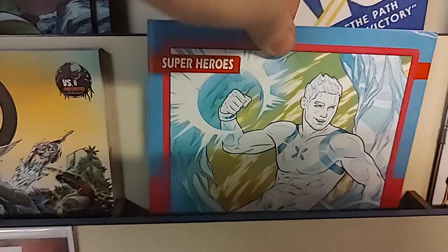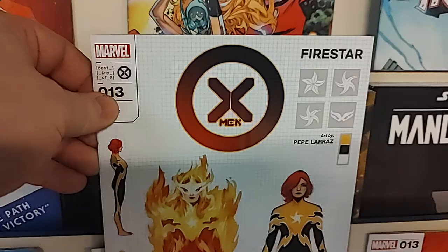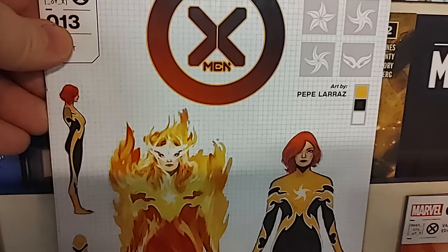Another AXE Judgment Day tie-in is X-Men number 13. There's the A cover. And this has a Predator variant — I believe the art is by James Stokoe. Then we have a Russell Dauterman trading card variant featuring Iceman. And we have the incentive variant, which is a design of Firestar — we call these the design variants. And one more — another Firestar. And that is X-Men number 13.